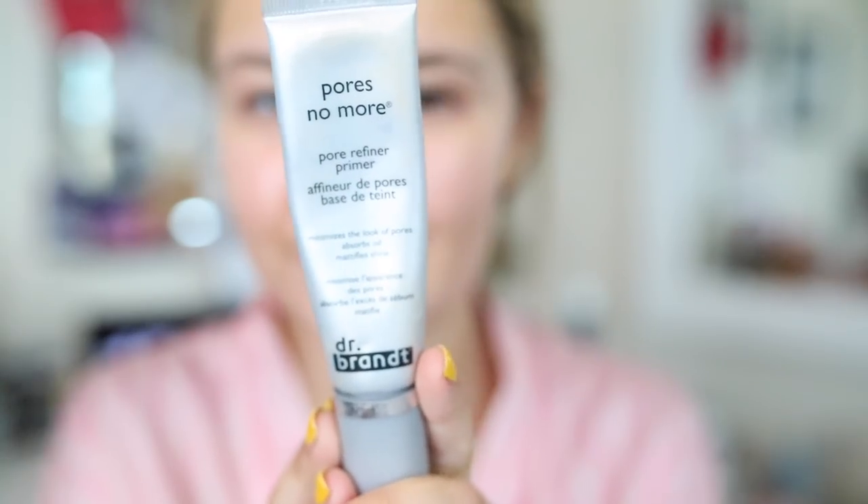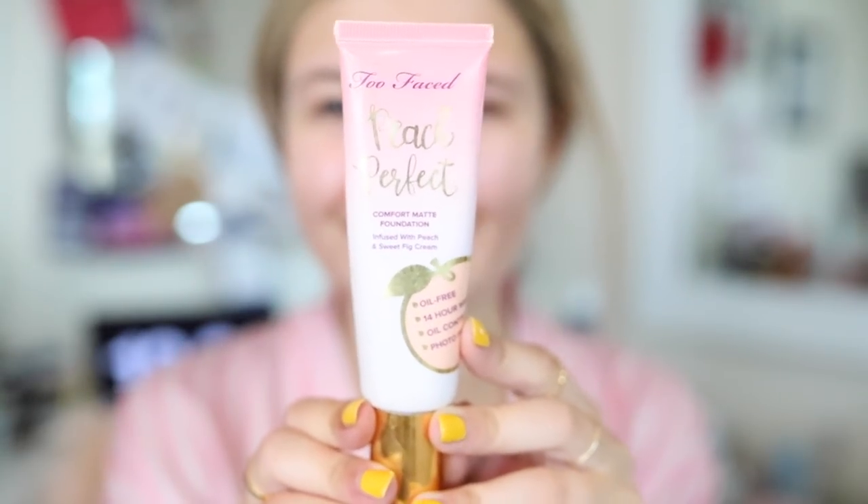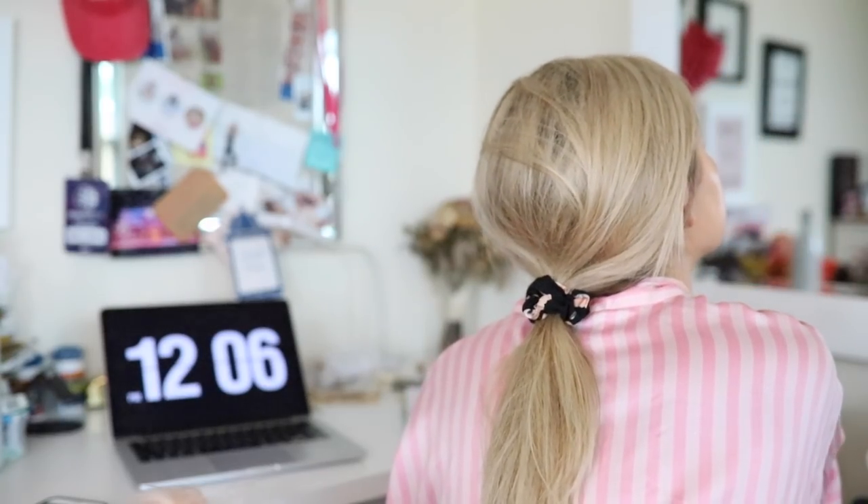Without further ado, let's get started with my get ready with me. We're gonna start with makeup, go to hair, and then my outfit — enjoy! Starting off with makeup, I'm using this Pores No More primer. I've been really liking it lately; it gives my face a natural flawless finish even before putting on foundation. I'm using the Too Faced Peach Perfect foundation right now — it's a good summer foundation, a good amount of coverage, it also smells good and it's not too heavy.